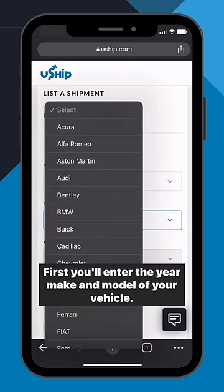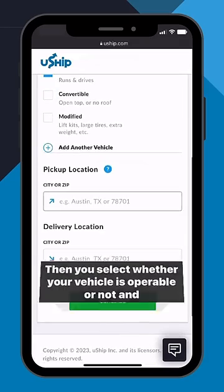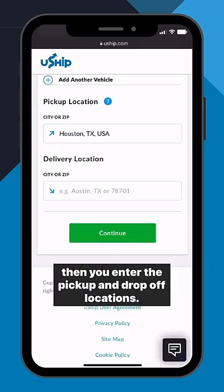First, you'll enter the year, make, and model of your vehicle. Then you select whether your vehicle is operable or not, and then you enter the pickup and drop-off locations.